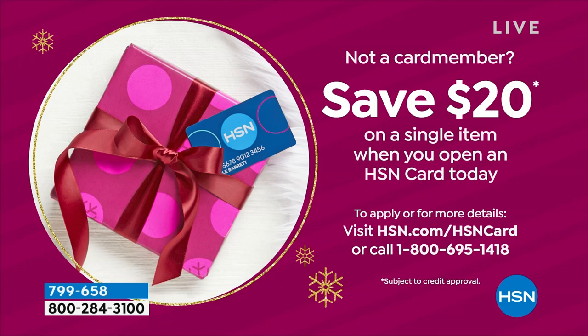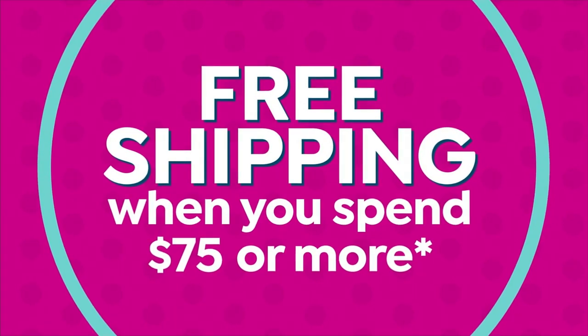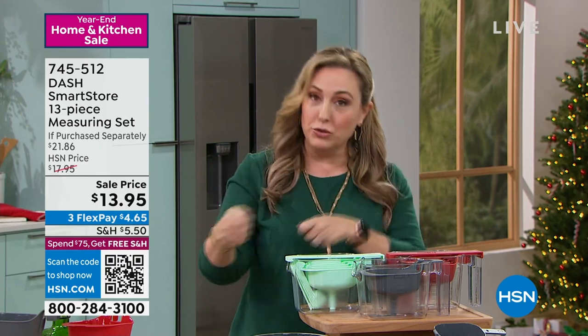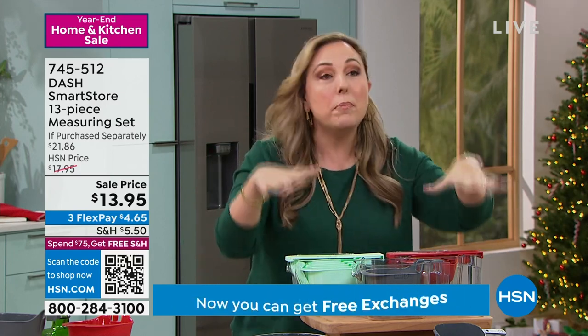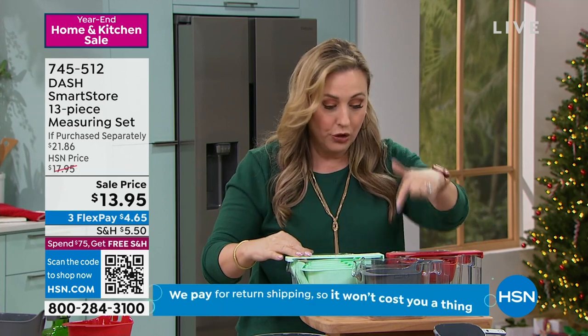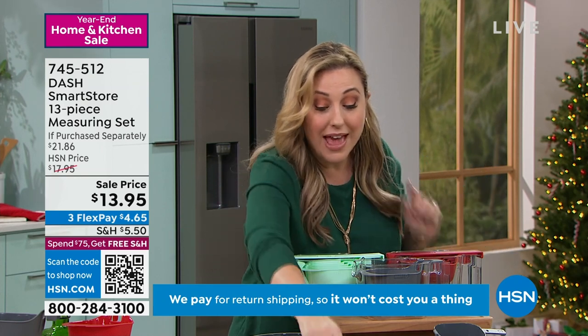We're going to move on to our next item, which is near and dear to my heart. I am not a chef, but I am a baker. One of the things you never want to run out of is having that one-cup measuring cup that's clean. I was just baking cookies — I only have one one-cup measure, so I had to use it, wash it, use it, wash it. Perfect five-star customer pick, available in aqua, gray, and red. You're getting all the measuring and the leveler, which is so important.